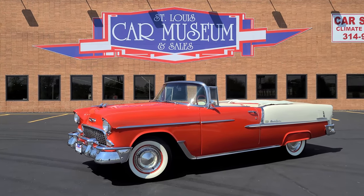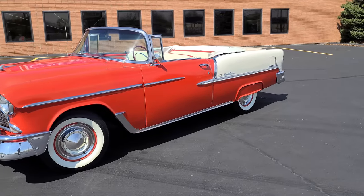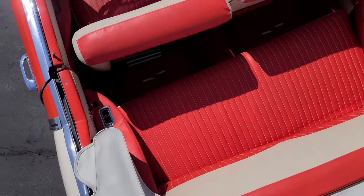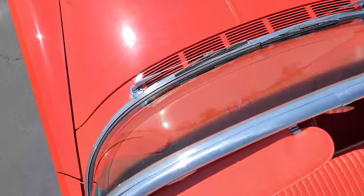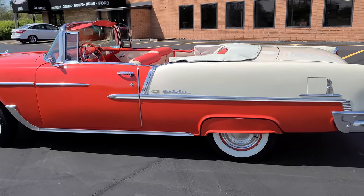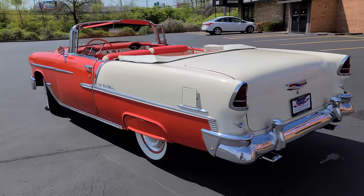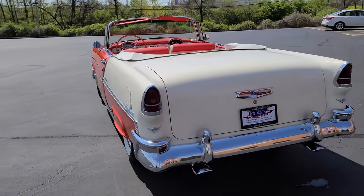This 1955 Bel Air is finished in the highly desirable factory color combination of shoreline beige and gypsy red, with a matching red and beige two-tone interior. It's fitted with a date-code correct 265 cubic inch V8 and PowerGlide Automatic, power top, fender skirts, bumper extensions, tinted glass, and dual exhaust.